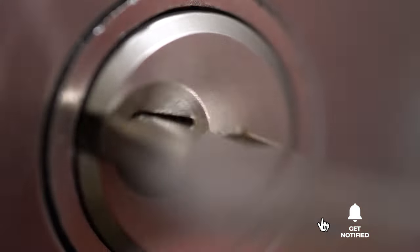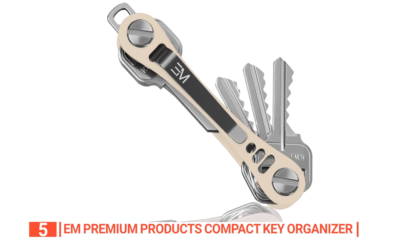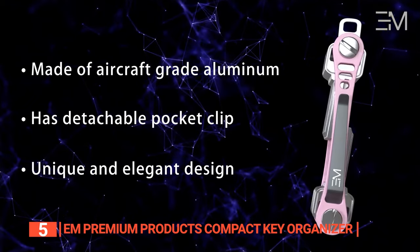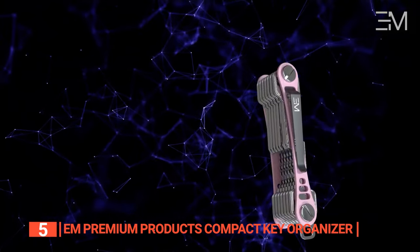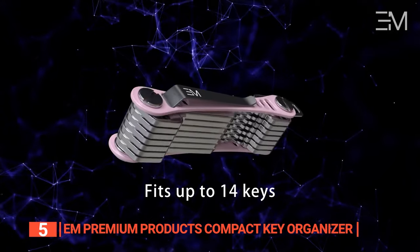Here are the top five best key organizers. The fifth product on this list is the EM Premium Products Compact Key Organizer. This unit is forged from robust aircraft-grade aluminum and strikes the ideal balance between durability and versatility. More than a mere keychain, it provides a sleek, compact approach to smart key organization.